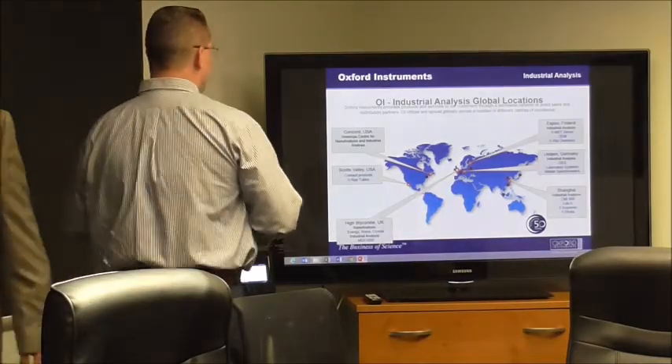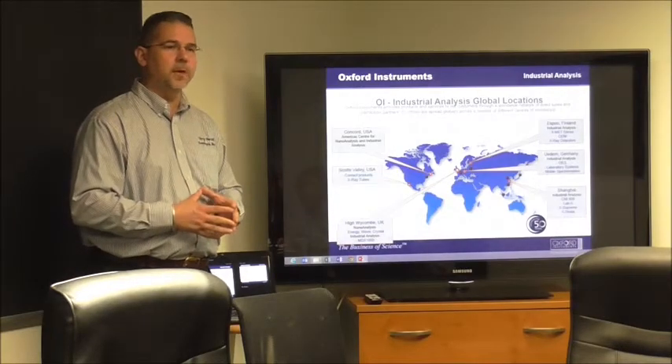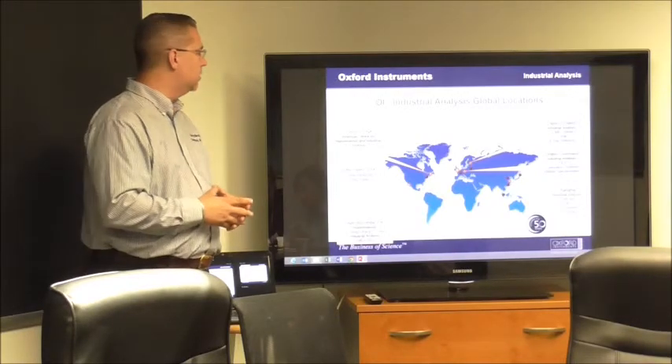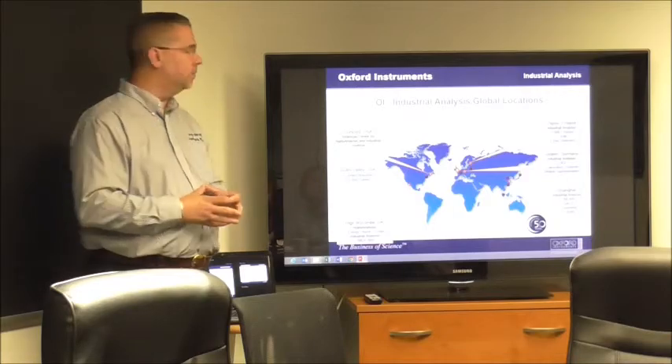My name is Ken Swiss. I'm from Terry Recall Services. We're located up in Amesbury, Massachusetts, not too far from here. We are the Oxford rep for the New England area. The instrumentation you're looking at today is the Oxford 980, which we'll be demoing and showing later on.